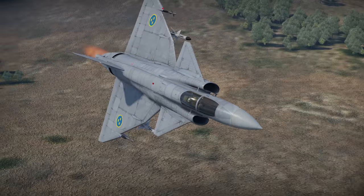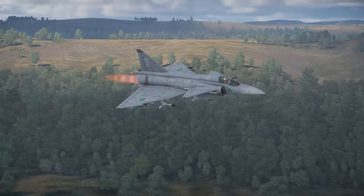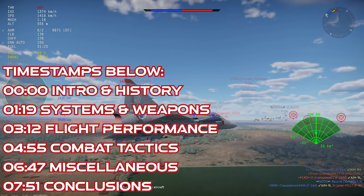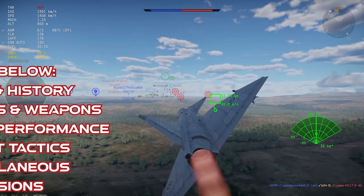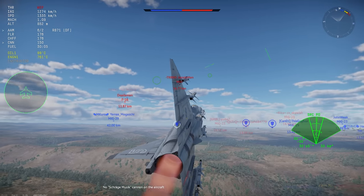The JA-37D flies out for Sweden in War Thunder. The Saab 37 program provided Sweden with a family of versatile multi-role and dedicated-role aircraft. They were named Viggen, and the JA-37 was the fighter-interceptor version of the new plane.